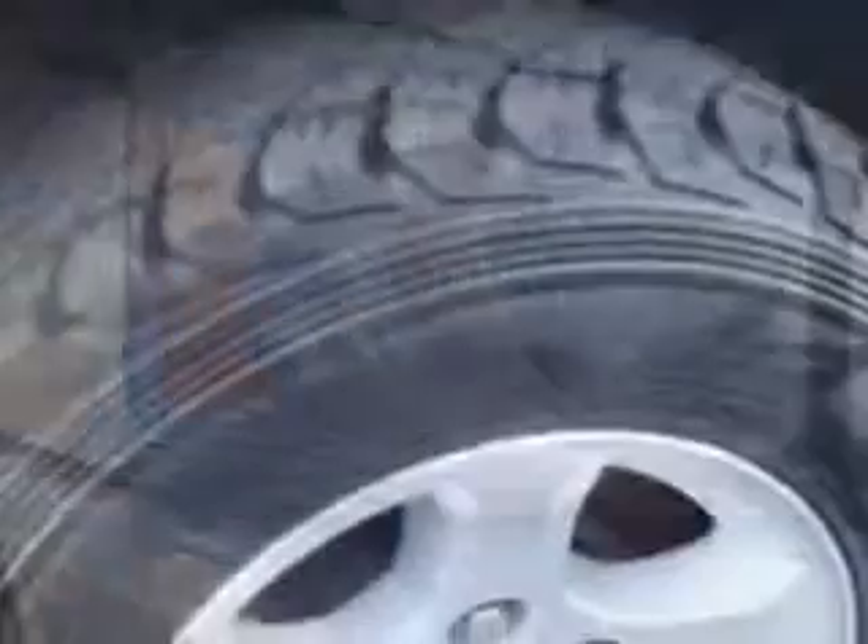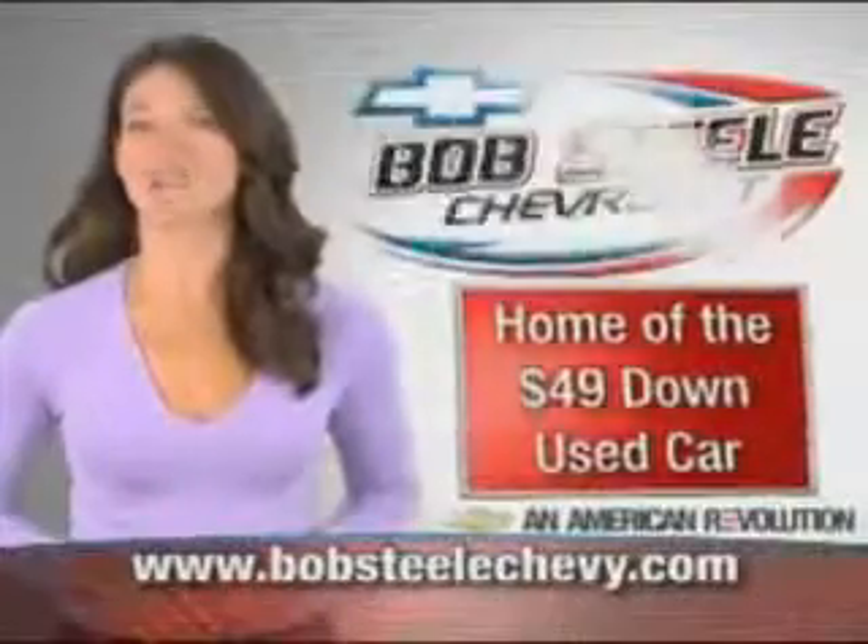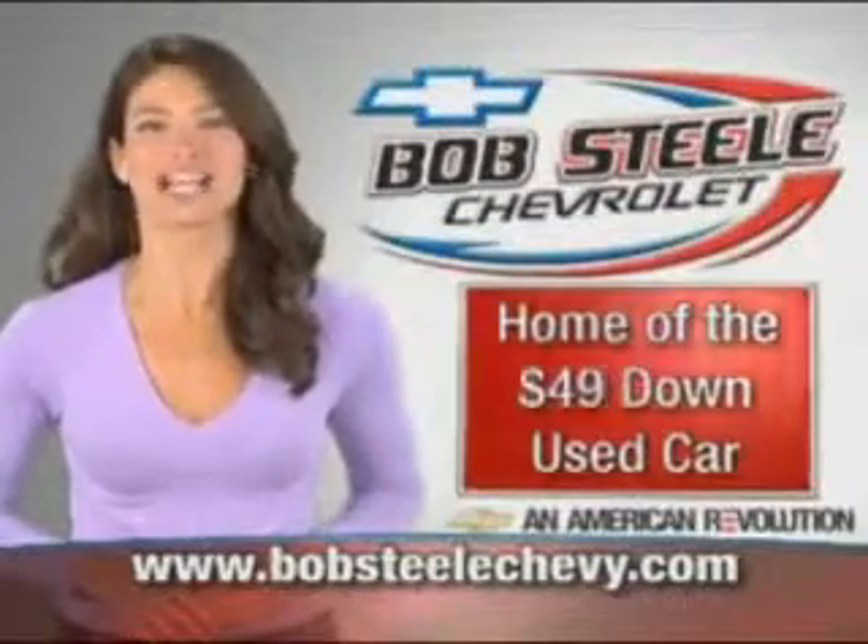Get where you need to go, enjoy the drive, and have peace of mind in this 06 Dodge Dakota. See us at Bob Steel Chevrolet today. BobSteelChevy.com, Brevard County's home of the $49 down used car.